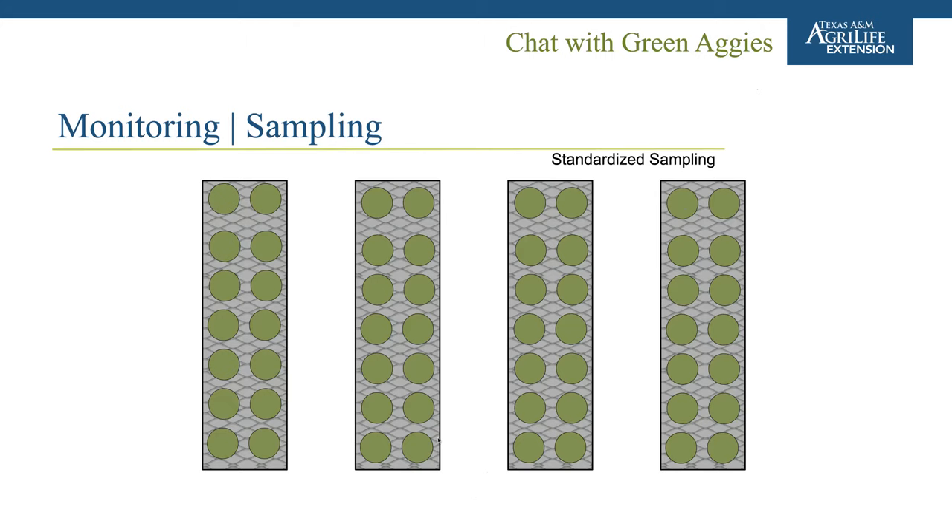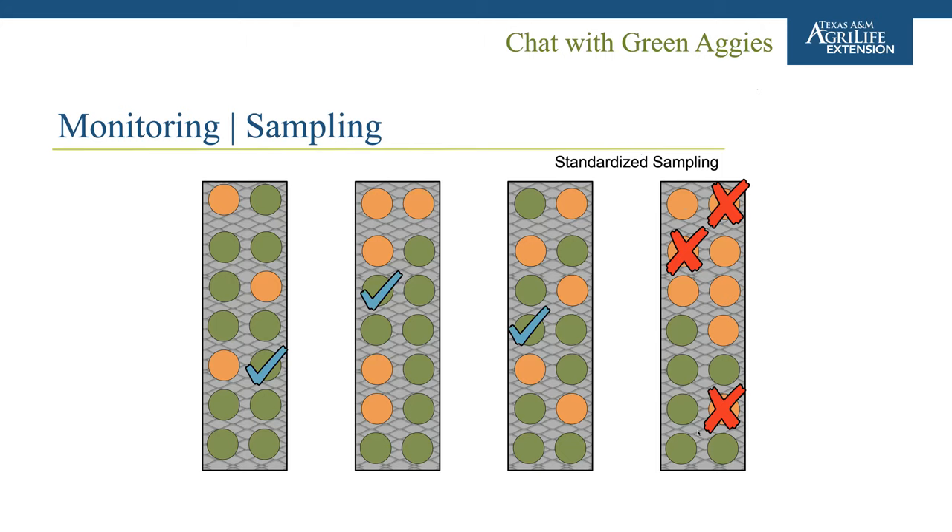You want to make sure you're covering the full area and not looking only along one section, while also trusting your intuition about where pests might be. Ideally, sampling should be standardized. If one bench shows no problem but another does, resist the temptation to intensify sampling only on the problematic bench — because then you might miss infestations on the other benches, or falsely conclude that only one bench is infested.